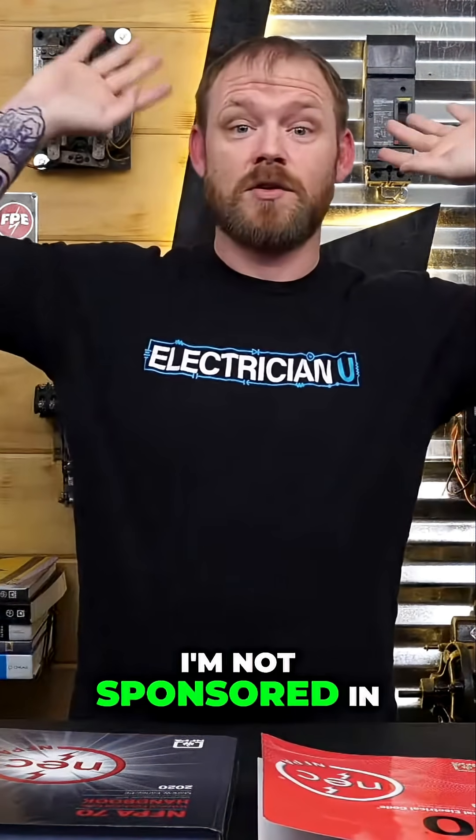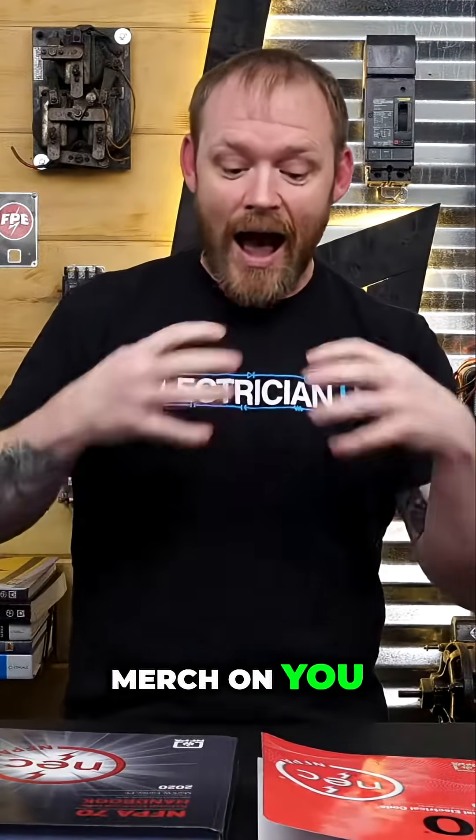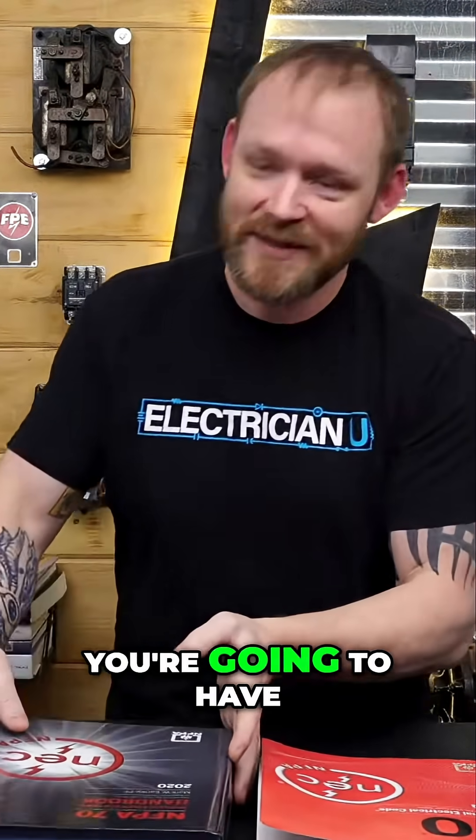I'm not sponsored in any way by NFPA. This isn't me trying to hawk their merch on you. I'm just saying as somebody trying to study, I want to know as much as possible, so I'm going to try to get as many resources as possible. And just keep in mind, every three years you're going to have to buy it all again.